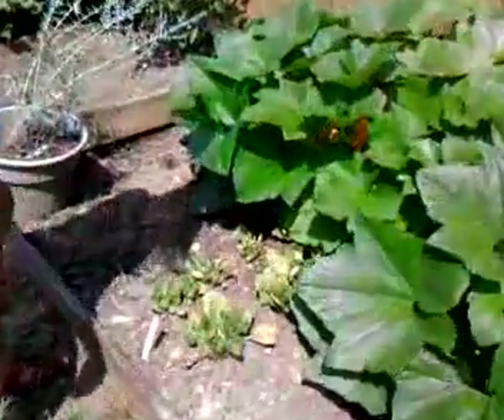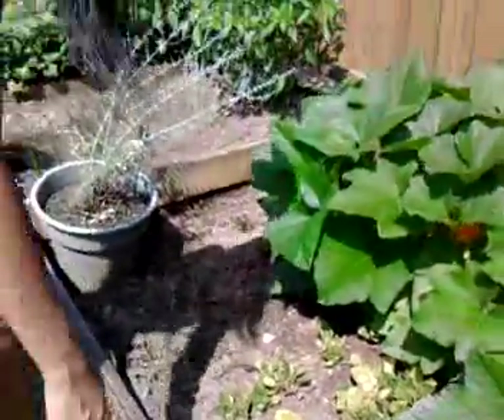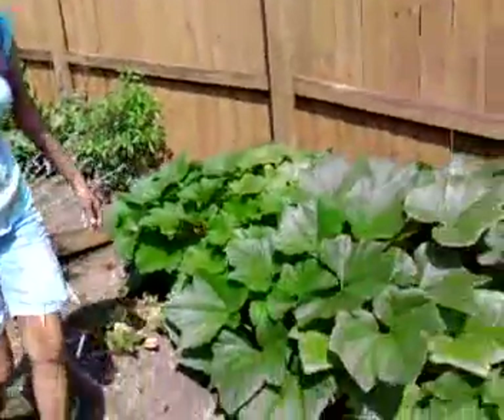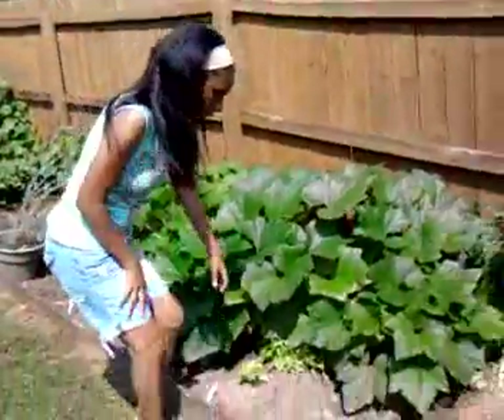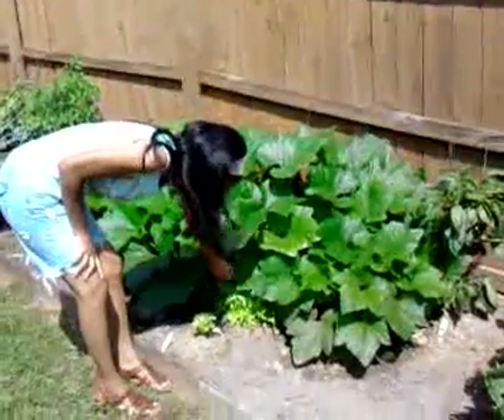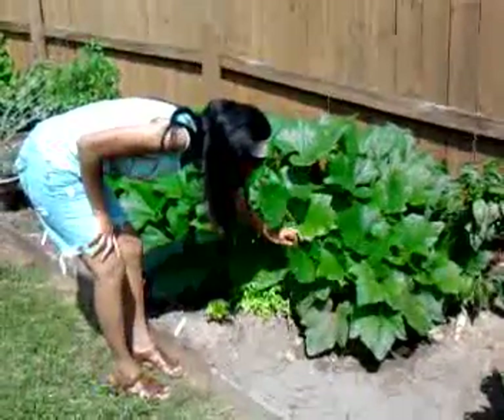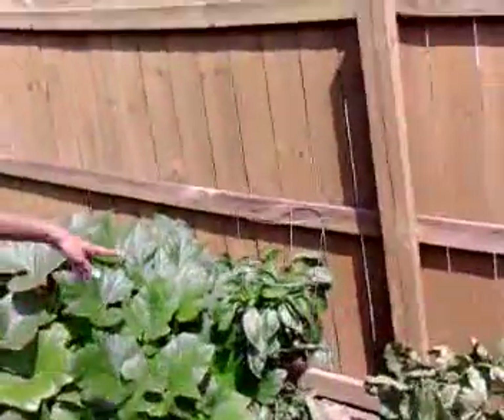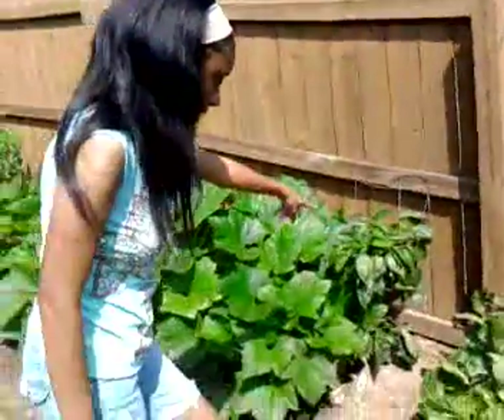And right here we have spinach. The spinach doesn't look like it's doing too well, but we'll see. And this is the lettuce that I planted — it's actually been a little overshadowed by the squash, but the lettuce is doing good. And right there we have a green pepper plant.